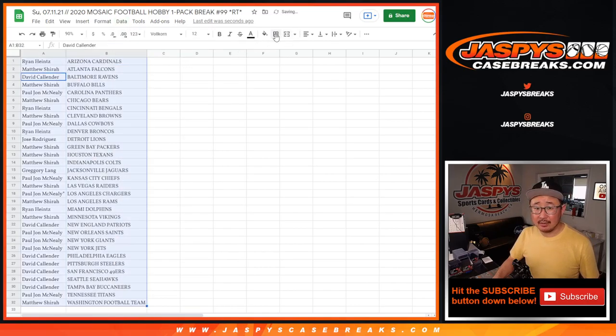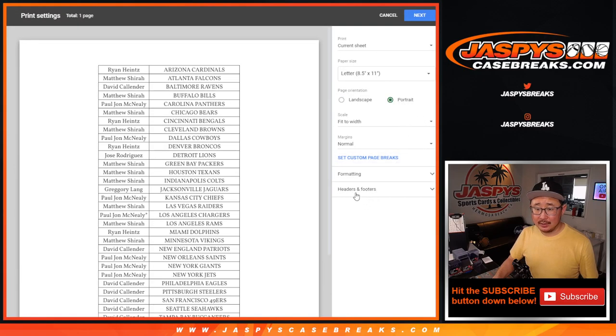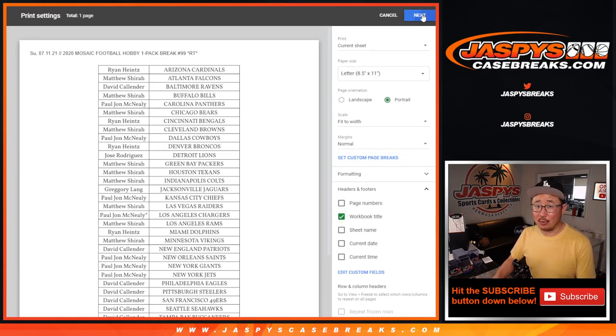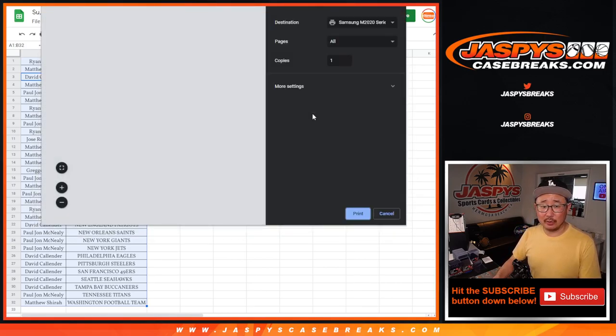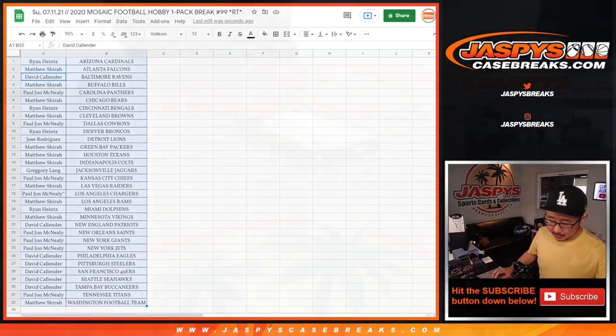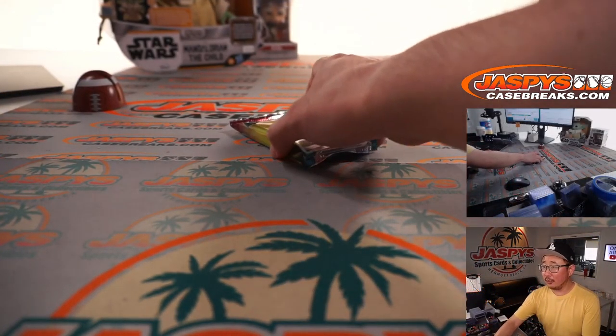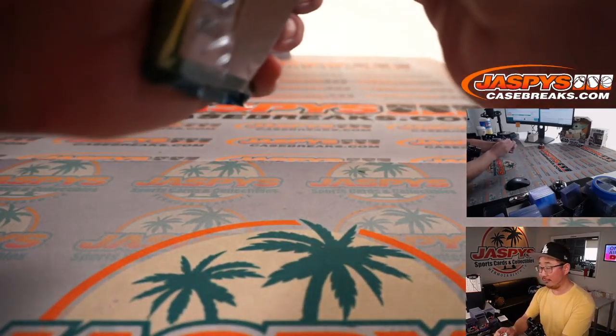Let's print this out and rip open that pack and see if we see any surprises. But the most important thing is who's going to win those NT spots — that's the whole point of these little filler breaks, mini breaks, side breaks, giveaway breaks. The whole point is who's going to win the spots into the next break for a fraction of the price.